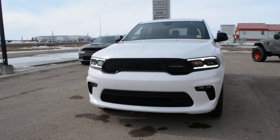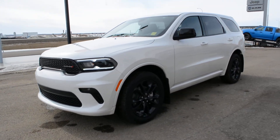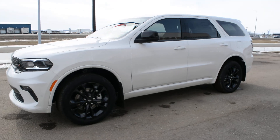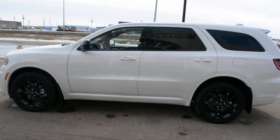Hi everybody, Brittany here over at Bonneville Dodge. Just here to show you this 2021 Dodge Durango that we have here on the lot. Just going to take a quick walk around the unit today to show you some of the features and options that this Dodge Durango has to offer.